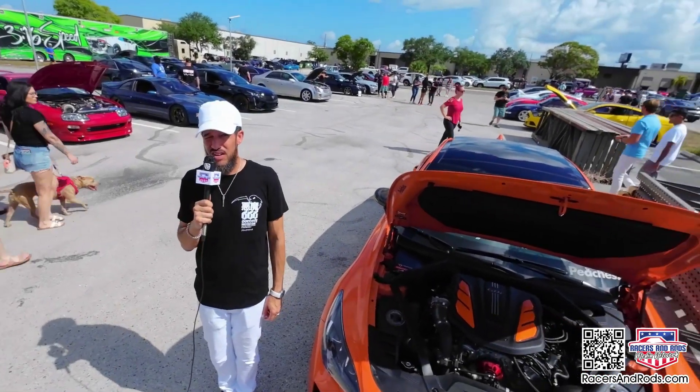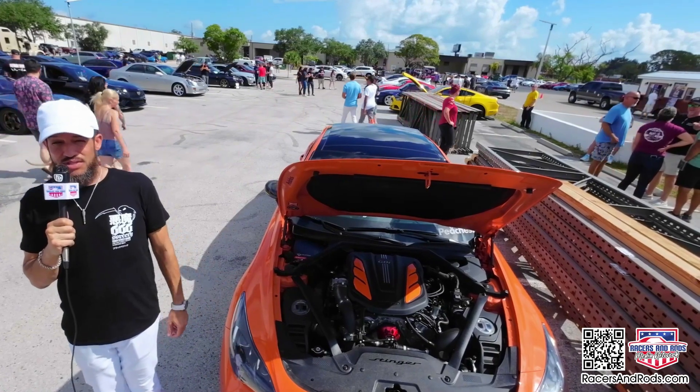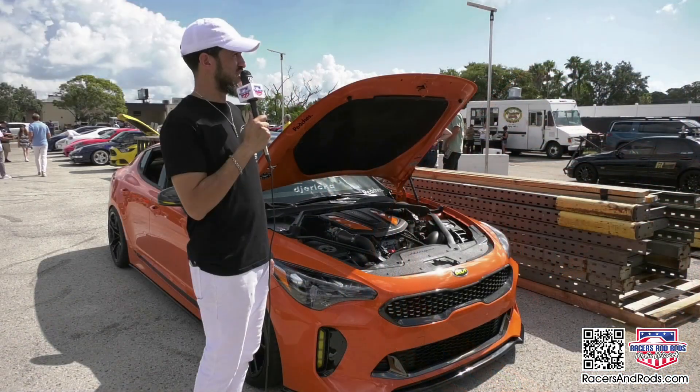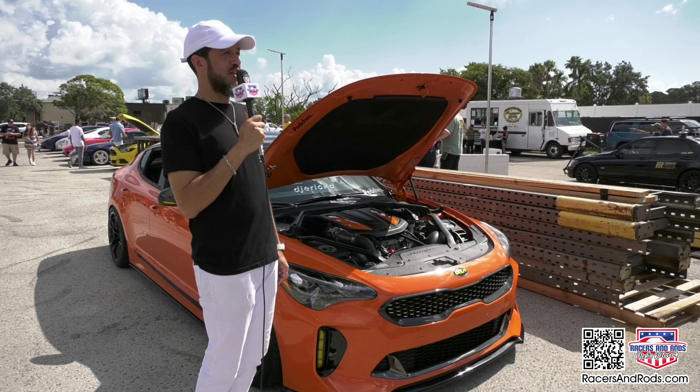The wider rear tires are something this car really needed once you start boosting the power — it gets kind of squirrely. This one's only a two-wheel drive. I wish it was all-wheel drive because it would catch traction a lot easier, but this one's a lot more fun to drive sideways, just because all the horsepower is going to the rear.